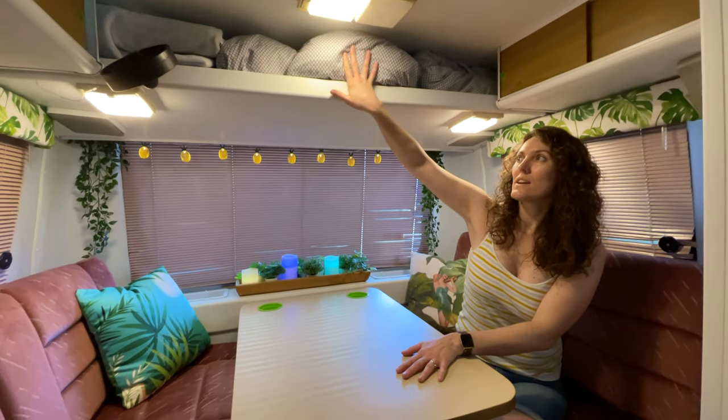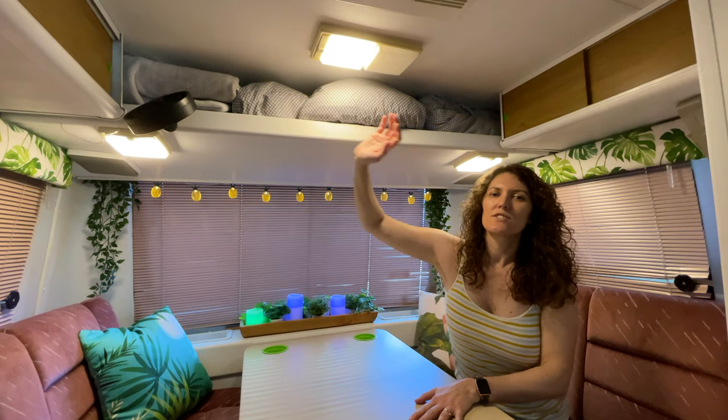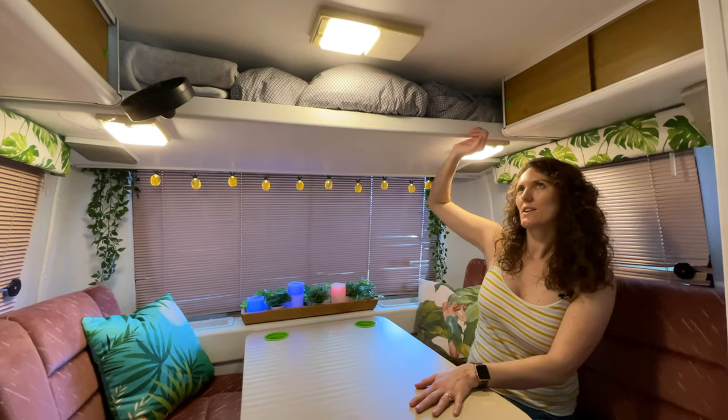Up here we are keeping all of the bedding. I'm going to put a little curtain here just to hide it away, but that's where all of the bedding and towels and all of that go.